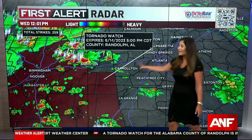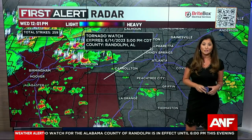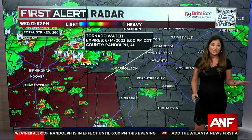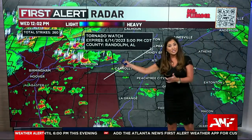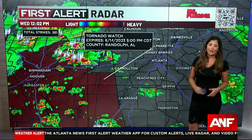We do have a tornado watch issued for one county in our viewing area. This is in Randolph County, Alabama, until five o'clock central time, six o'clock eastern time. As of now, no watches for any parts of north Georgia, but if these storms maintain their strength, we could certainly see some watches issued for our area this afternoon.